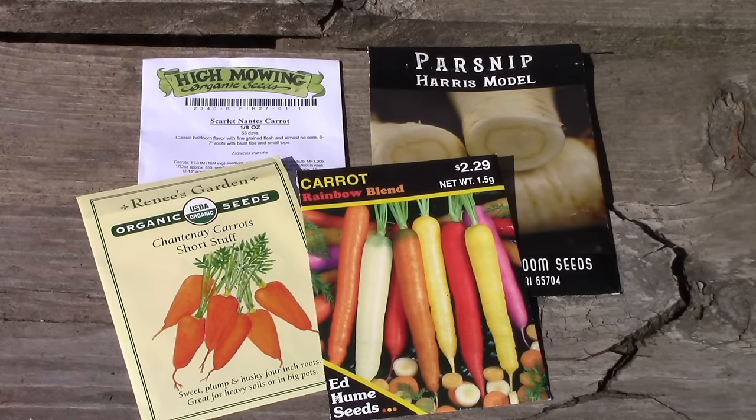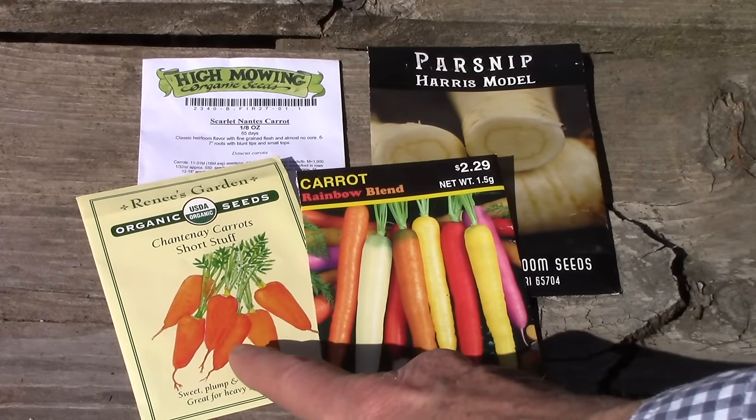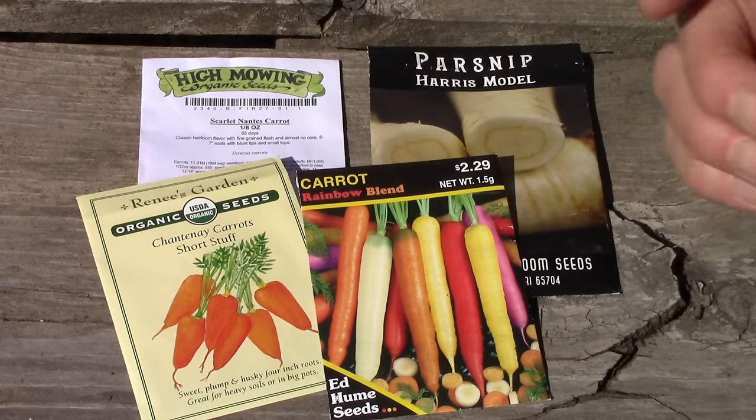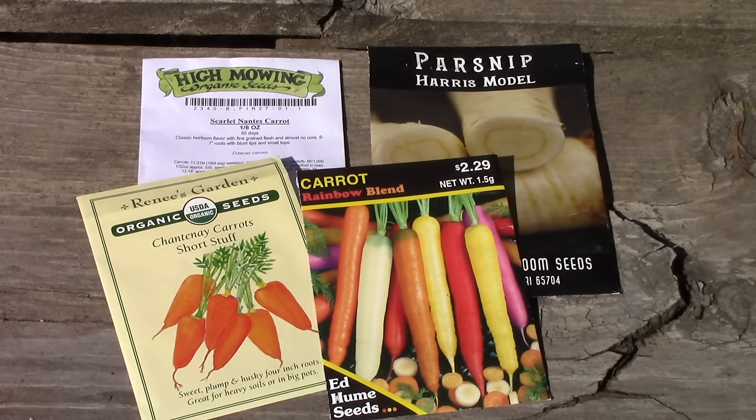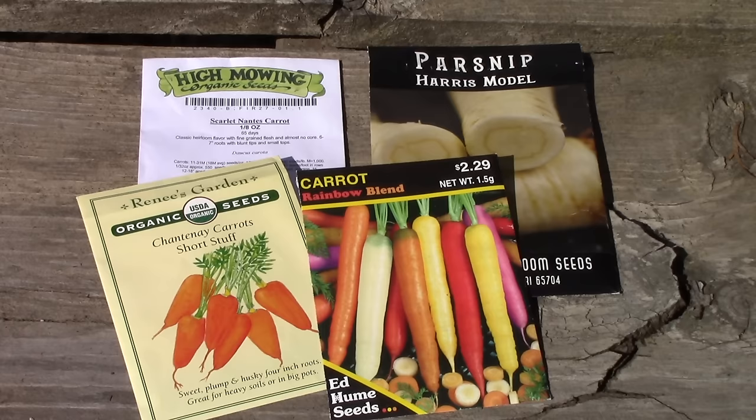Here are the seeds I'm planting today. For carrots I've got rainbow blend, Chantenay short stuff — which I grew last year and they're wonderful — and Scarlet Nantes, a tried-and-true favorite. For parsnips I'm growing Harris model. These are last year's seeds, and what you need to know is that parsnip seeds have a very short shelf life of roughly a year for great germination. Since there are hundreds of seeds in this packet, I'm going to plant the seeds more thickly in hopes of good germination, then be very good about thinning.